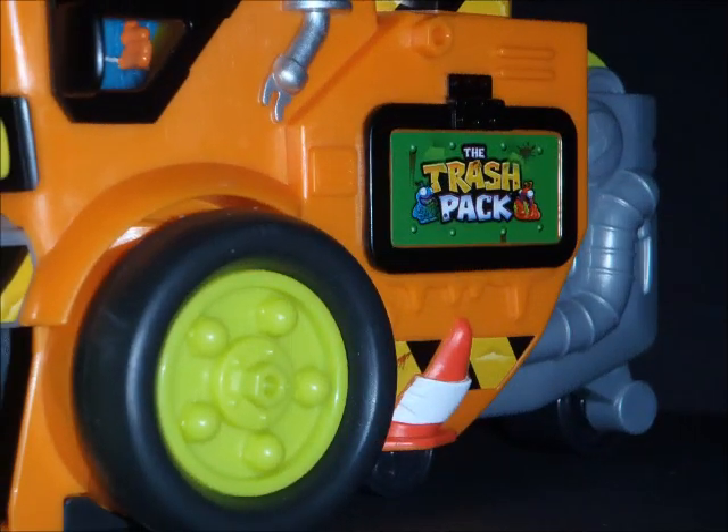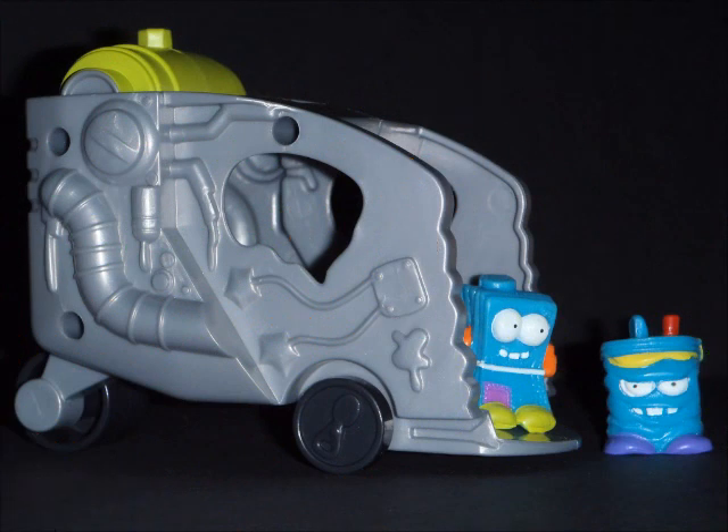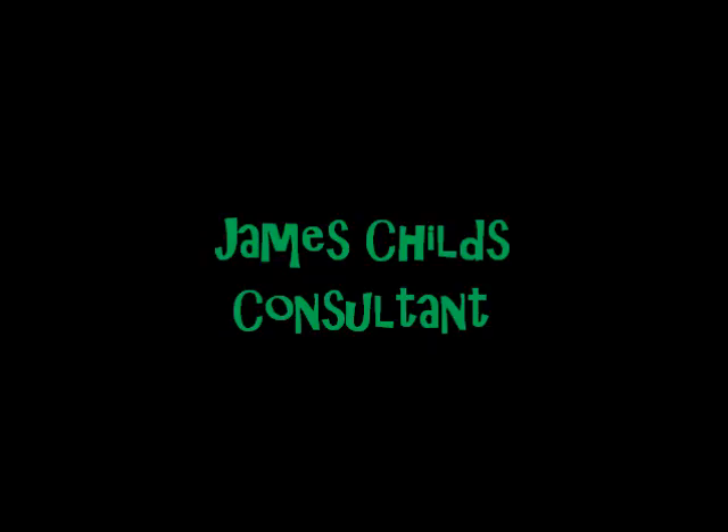There's hundreds of characters to collect and swap — what will you find? A rotten fish, a stinky cheese, an apple core. Play cool games and so much more. You can search for the rare ones — there's glowing Trashies too. They're the gross gang that live in your trash.